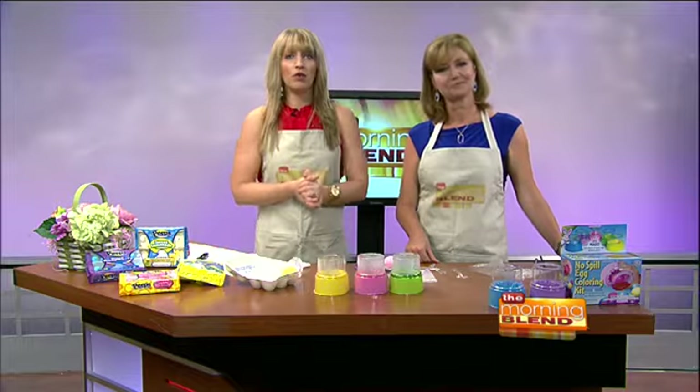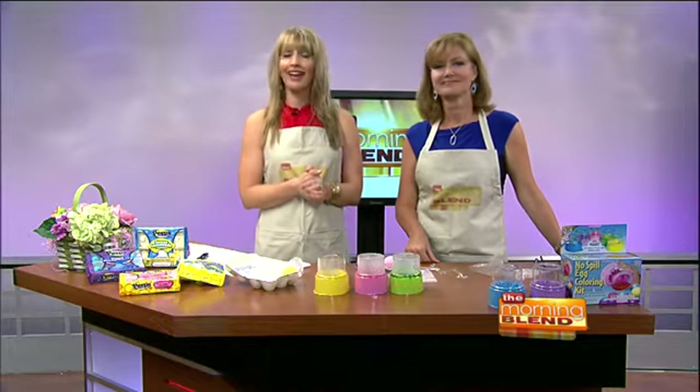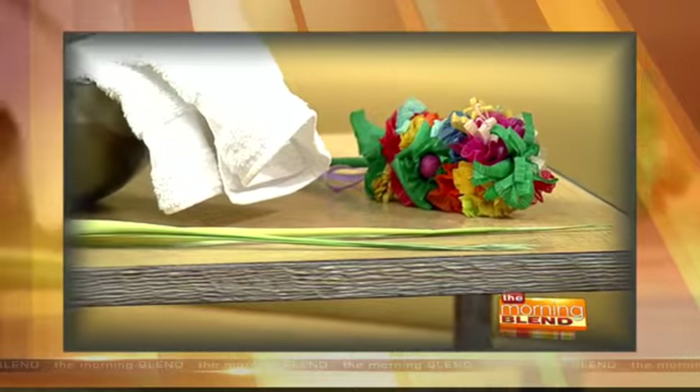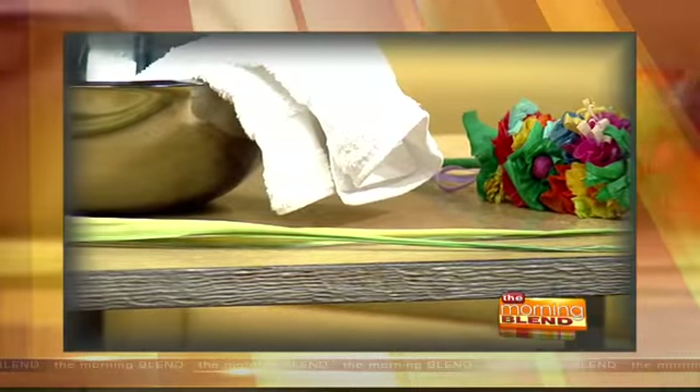Coming up on our Easter-themed show, we'll try a refreshing salad that you can get at an Easter brunch. Plus, do you recall the meaning behind the palms that you received at Mass last Sunday and why we get them? We get an overview of Easter traditions from a Tucson priest. That's right after this.